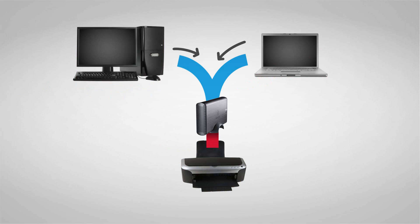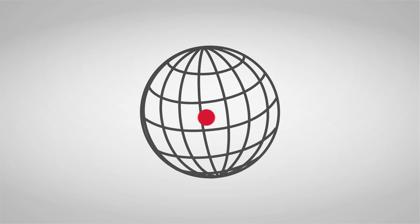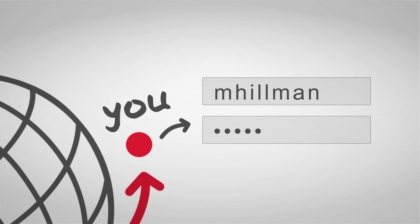You can share one printer with all the computers on your home network. Access all your videos, music and photos from any computer in the world by simply logging into your personal protected account.